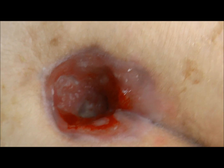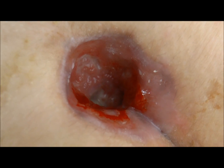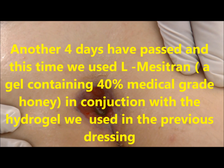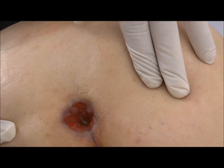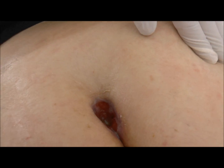This is the same cavity of the pilonidal sinus four days later. And this is the third change, between the second and third dressing.